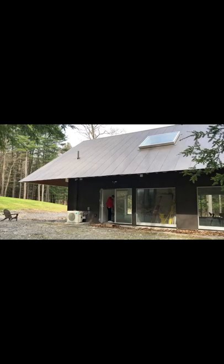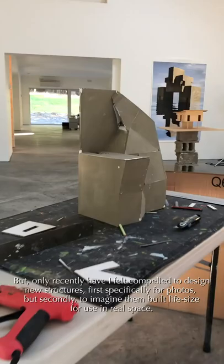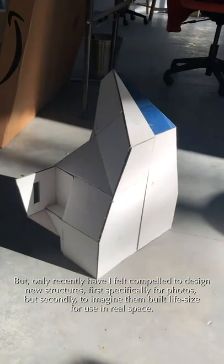My work has always been about architecture, and from the very start, I built models to photograph. In the late 80s and early 90s, I also built larger sculptural installations. But only recently have I felt compelled to design new structures — first, specifically for photos, but secondly, to imagine them built life-size for use in real space.